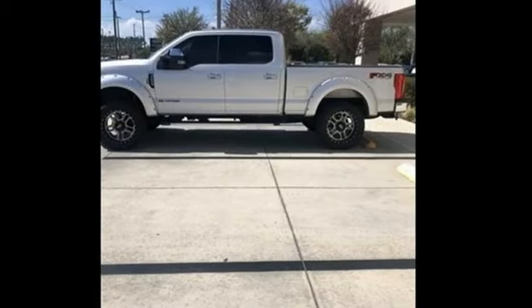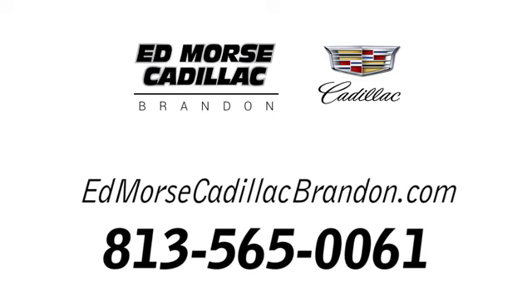Make this F-250 yours today. Call us today at 813-565-0061.